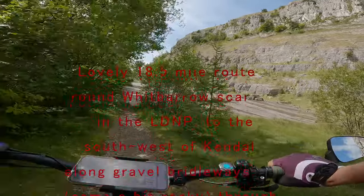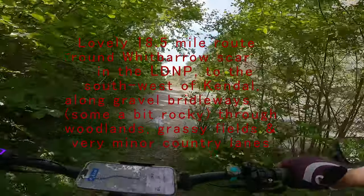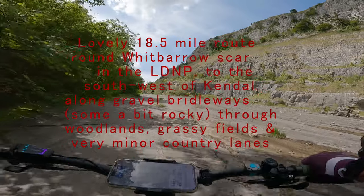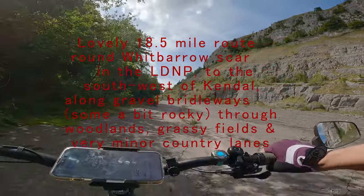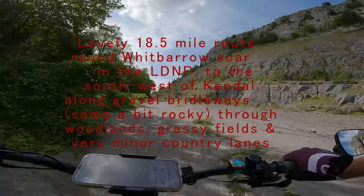Hi there, my name is Kate and riding with me today is the hubby Nigel. We ride Cube Stereo 140 full suspension e-bikes and ride off-road as much as possible, but we're seniors and we're novice mountain bike riders.